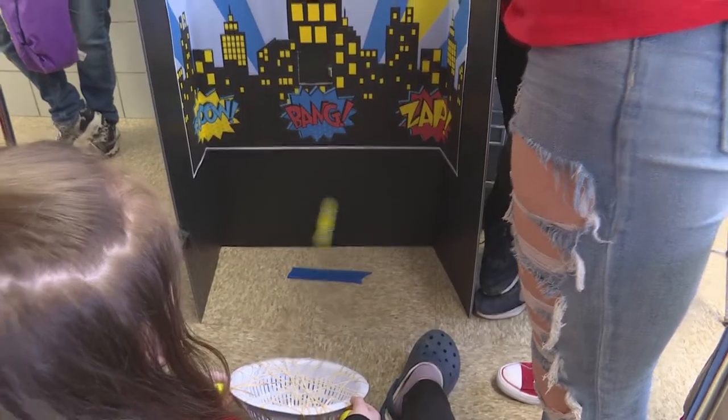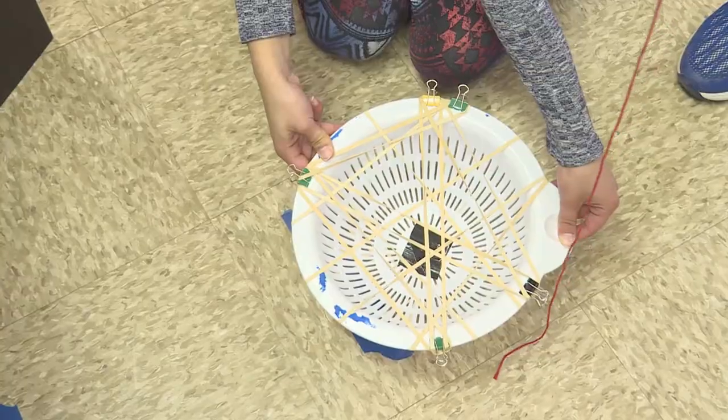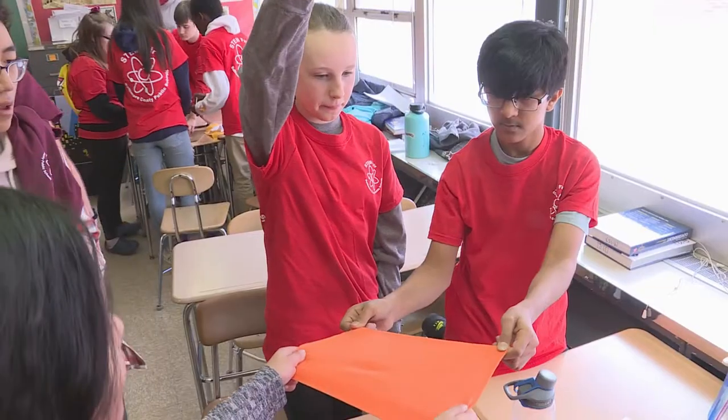Jumping from place to place challenged the students to design a trampoline with rubber bands, a golf ball, string, and basic everyday materials.